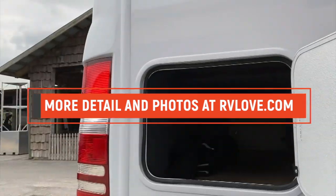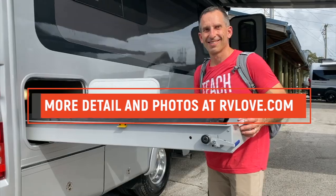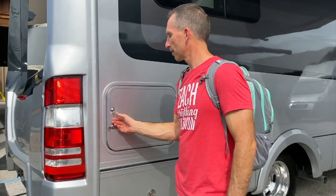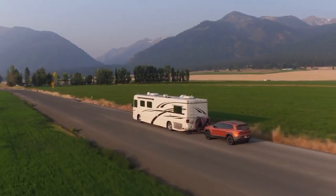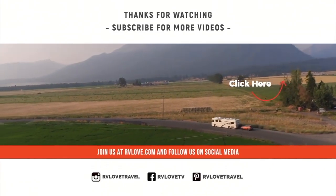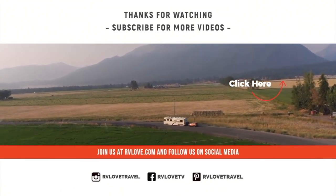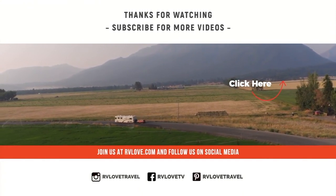We really like the quality, style, and aesthetic. Based on the similarities to another very successful Class B and C manufacturer — Leisure Travel Vans — Regency RV is clearly aiming to capture some of their market share. For more details and photos, visit rvlove.com. Let us know what you think in the comments below, and if you're not already a subscriber, hit that subscribe button and click the bell for notifications.